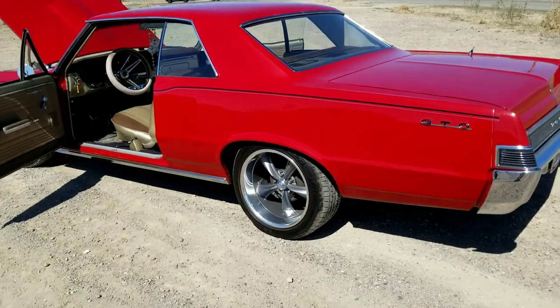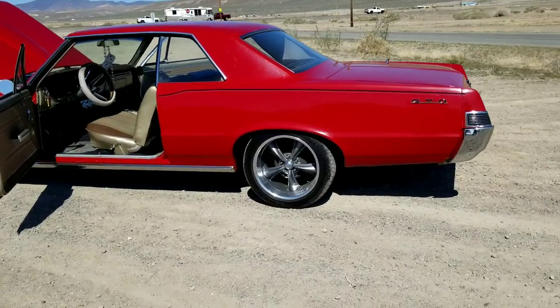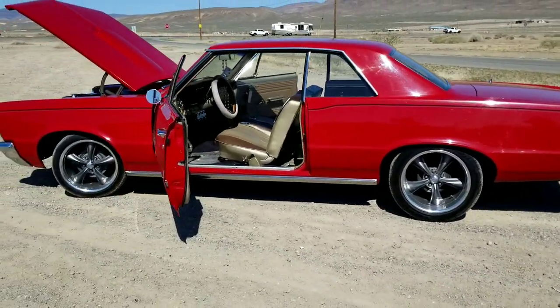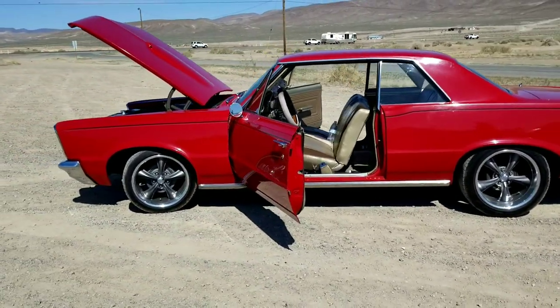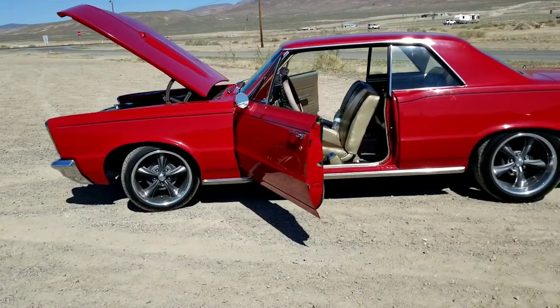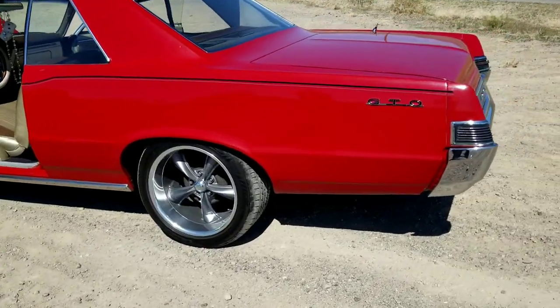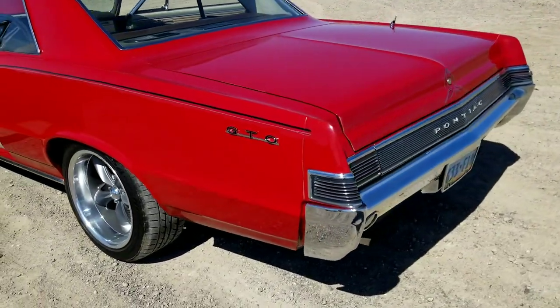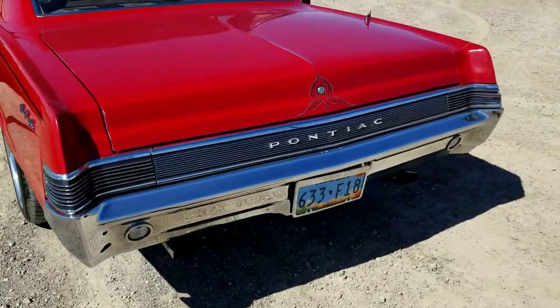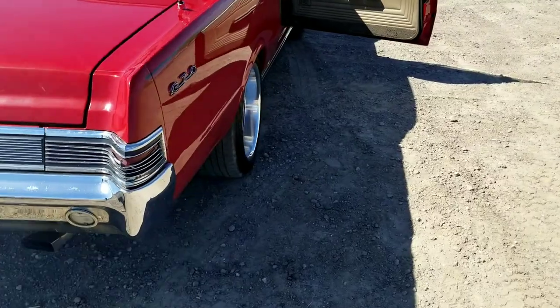Back up so you guys can absorb all of this. It's for sale, guys. And if you want it shipped anywhere in the world, as long as you're willing to pay the freight, I'm sure my buddy will be more than happy to make it happen.